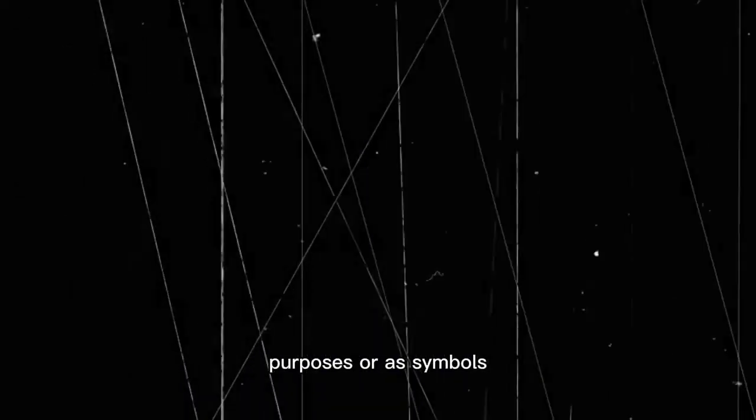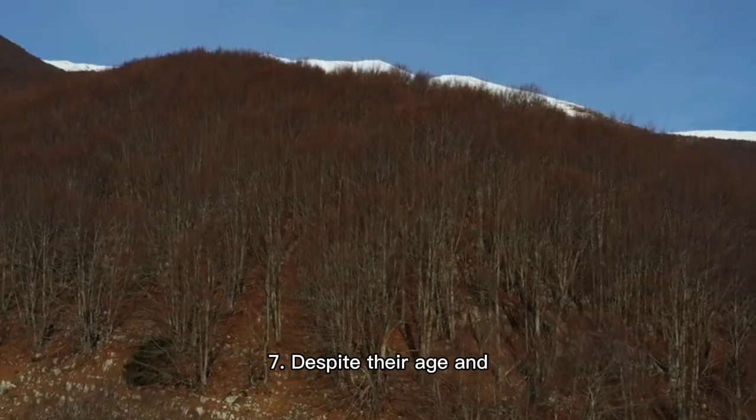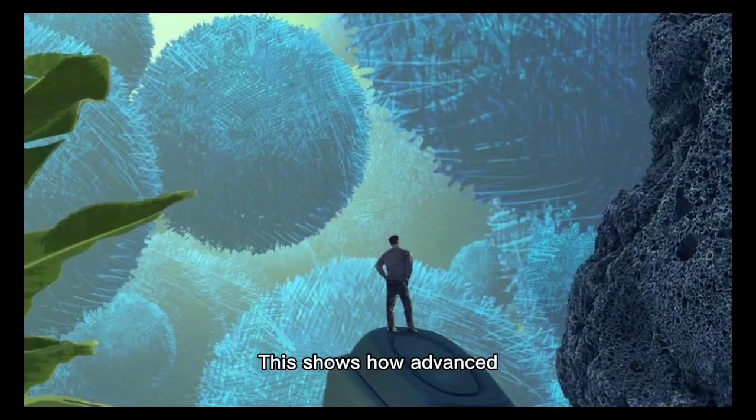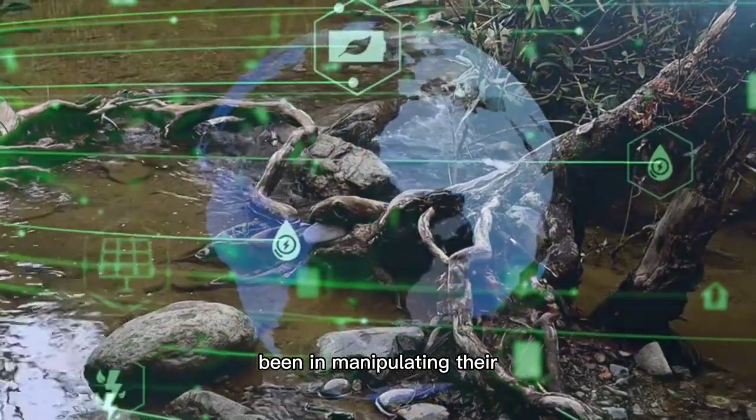6. Researchers believe these lines were used for astronomical purposes or as symbols to communicate with deities. Pretty amazing, right? 7. Despite their age and exposure to the elements, these lines are still visible from high altitudes. This shows how advanced their creators must have been in manipulating their environment.